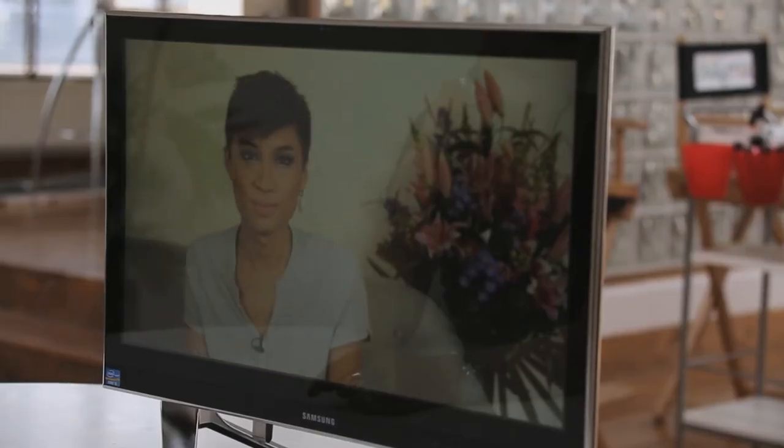He looks good, doesn't he? Nice makeup today. Hey guys. In this video, I will be showing you my favourite products at the minute, and I like to use my Too Faced Chocolate Soleil Bronzer.